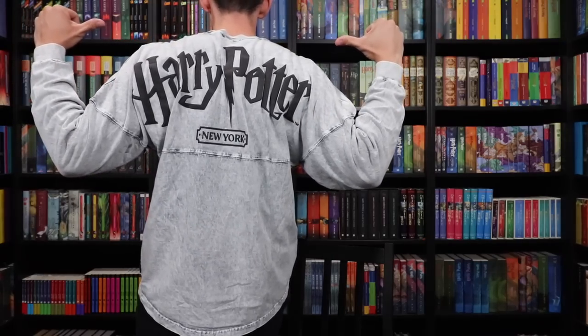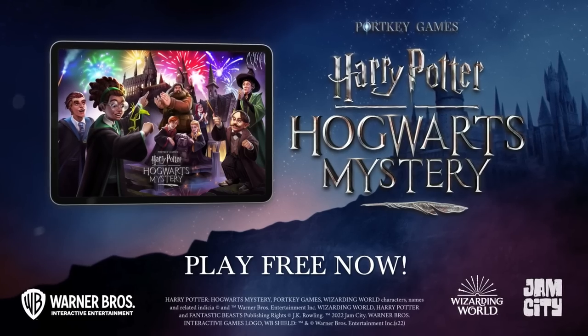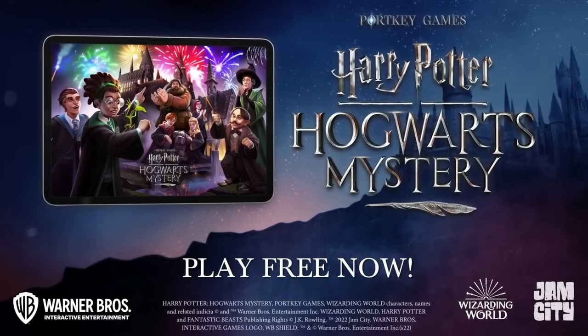On the back it says Harry Potter New York. This one is very cool — it has a retro look to it. We'll talk more about it, but first I want to say thank you to our sponsors, Jam City.